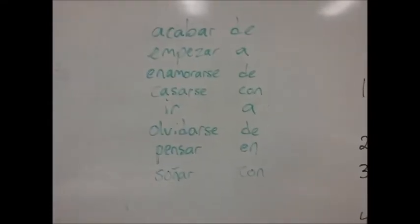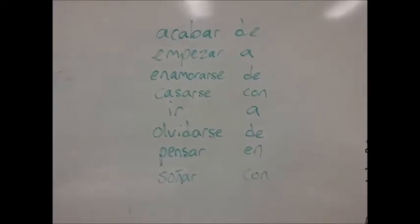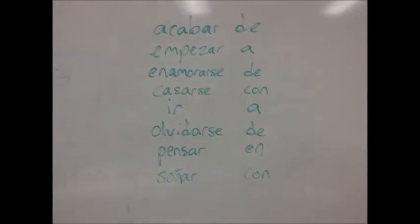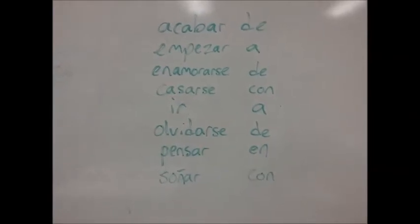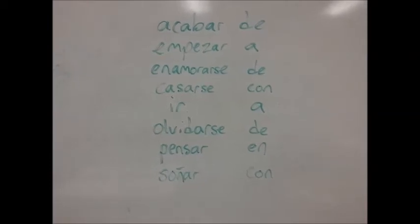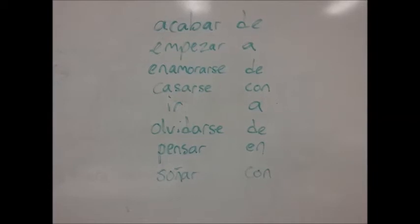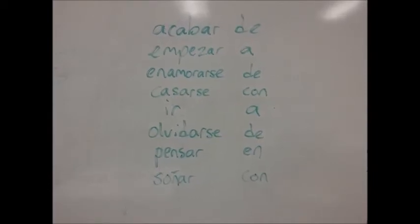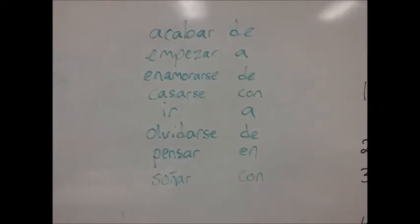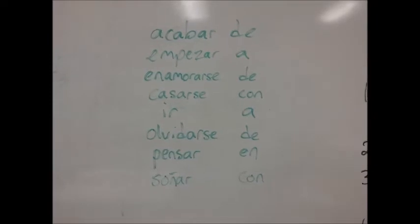Here's a list of some important type 4 verbs — these are pretty common verbs that you'll hear pretty often: acabar de, empezar a, enamorarse de, casarse con, ir a, olvidarse de, pensar en, y soñar con. These verbs are always accompanied by a preposition, which you can see next to each verb. That's what makes them type 4 verbs.